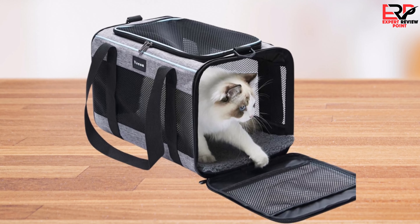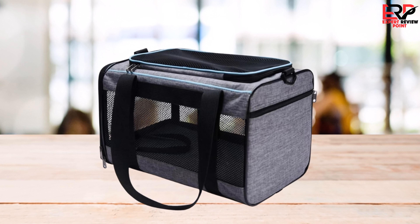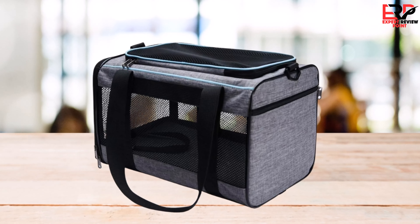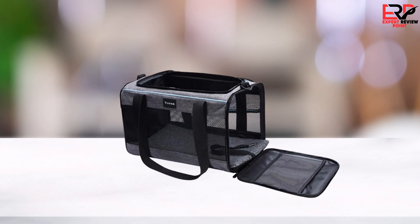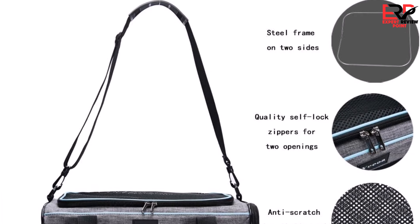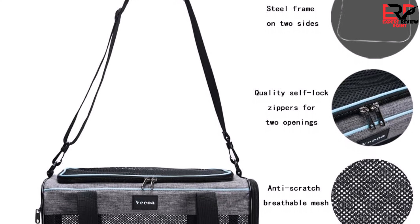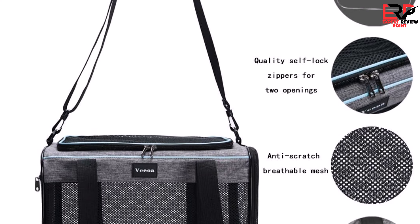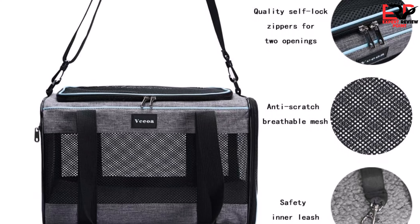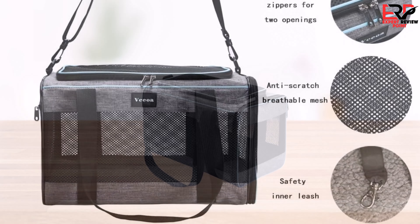I was particularly impressed by the carrier's thoughtful design, which includes mesh windows for ventilation, ensuring my kitty remains comfortable and calm during travel. The adjustable shoulder strap, which doubles as a seatbelt, adds an extra layer of convenience and safety. The carrier is also equipped with a removable base insert and a cozy fleece pet bed. Its versatility extends beyond transportation — it serves as a cozy retreat for my pet at home, and its fabric withstands playful antics while being designed to fit under most airline seats.